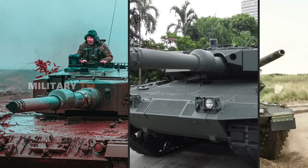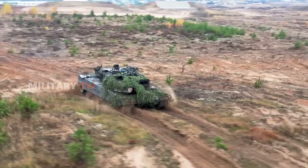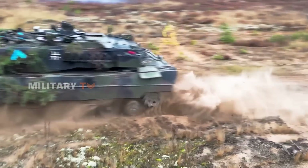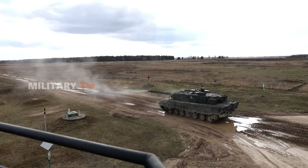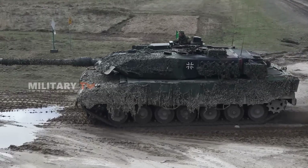Western tanks, sensing the winds of change, embraced smoothbore technology in the late 1970s, with the Leopard 2 leading the charge. NATO nations, one after another, succumbed to the allure of this technological evolution, adopting smoothbore guns as the new standard. However, the United Kingdom, with its penchant for tradition, initially resisted this shift.